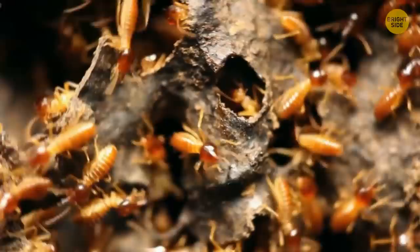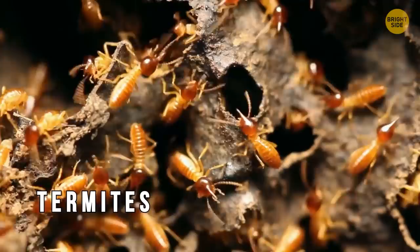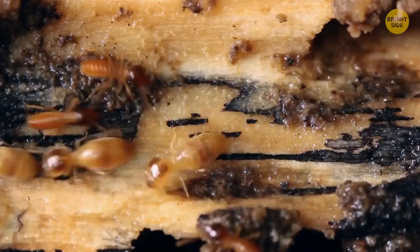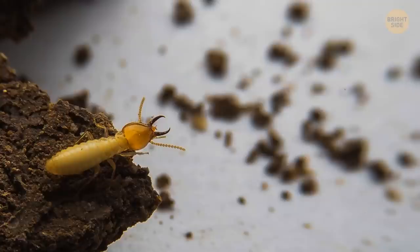Termites are the scare of all things wooden — and of ants, too. When ants encroach on their territory, termites emerge from their notorious mounds and give back more than they receive. These insects are basically blind, but their heads are equipped with natural spitfire. They spit acid at their foes, driving them away quickly. Don't even think of getting your fingers in the way of that acidic stream — it's a really unpleasant feeling.